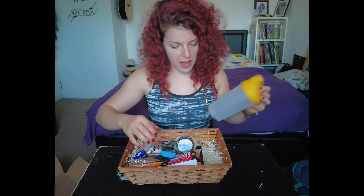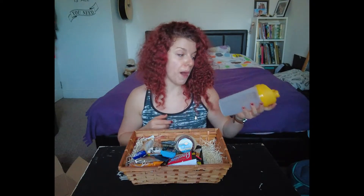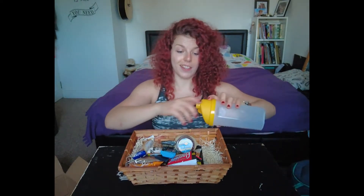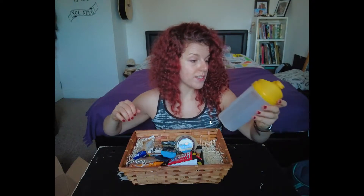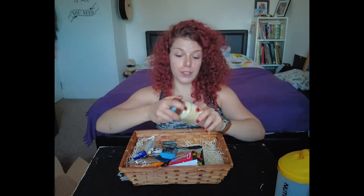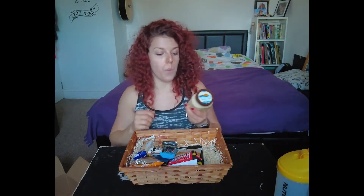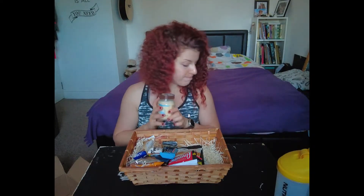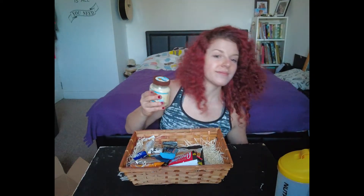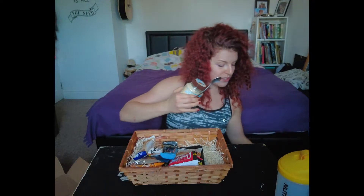Let's start — we've got a Nutrisport shaker. I'm actually really happy about this because my old one is a little bit nasty. I've been drinking tea out of it and it's full of tea stains. Nice little shaker. One of my favorite spreads is the Grenade Carb Killa spread with white chocolate cookie.